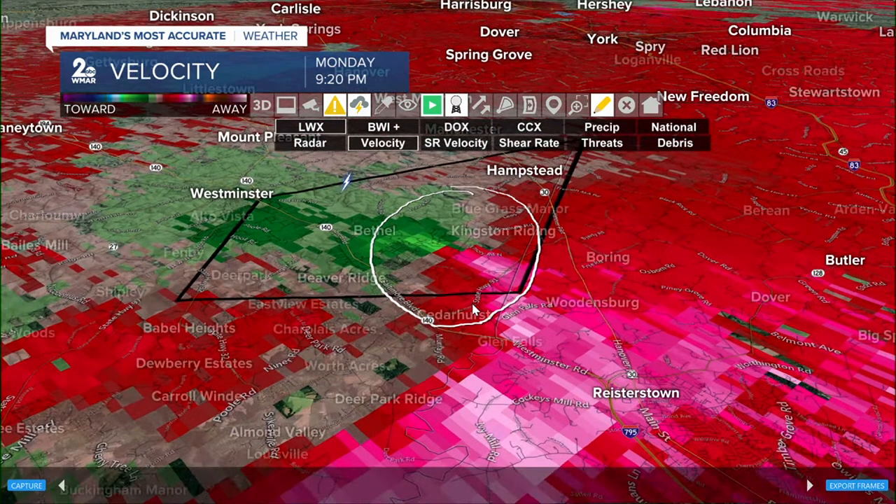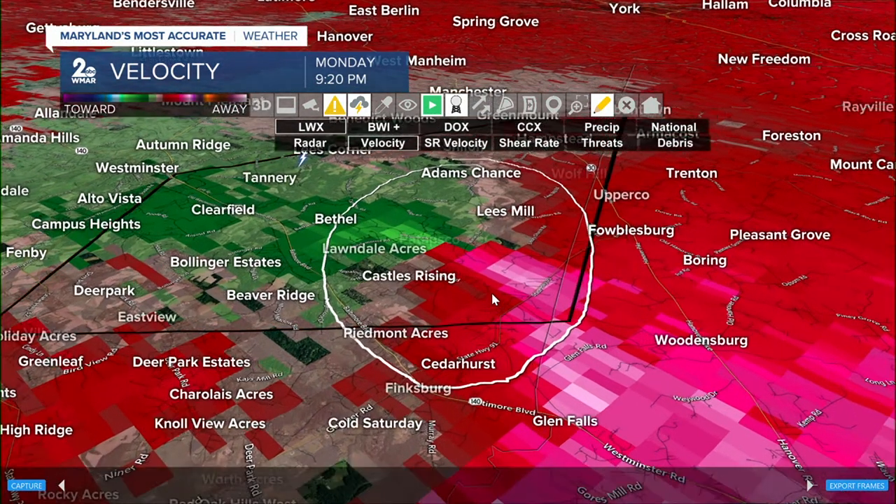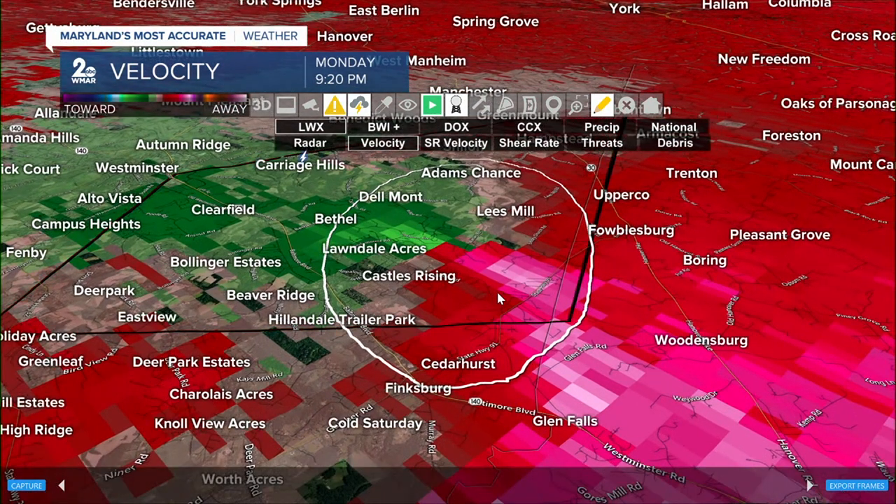That's going to be south of Hampstead — Patapsco, Patapsco Woods, south of Lee's Mills, just east of Castles Rising. Moving east-northeast, so if you're in Foulsburg, that warning is going to get extended. Same for Upper Coast, Boring, Pleasant Grove, and Trenton — my advice is to go ahead and shelter in place and move to that safe room because that rotation is not far away.